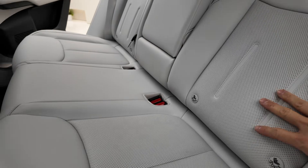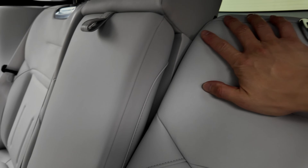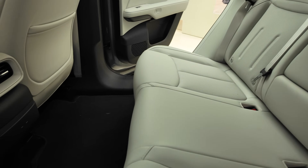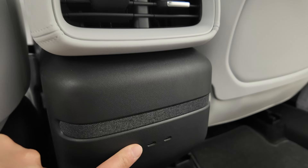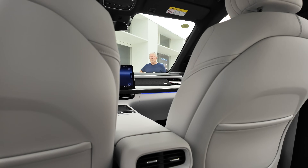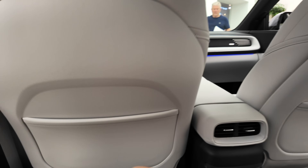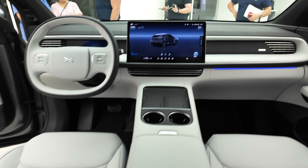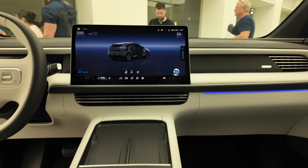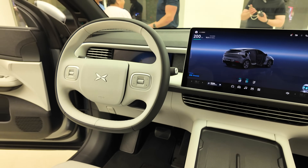Looking at the back seat — it's probably mid-to-premium spec. Cup holders back here. USB-C plugs. There's a round design element here. Glass roof, of course. The materials aren't too bad — looks comfy enough, quite roomy, good leg room. Front screen looks pretty premium. Wireless chargers and steering wheel up front.